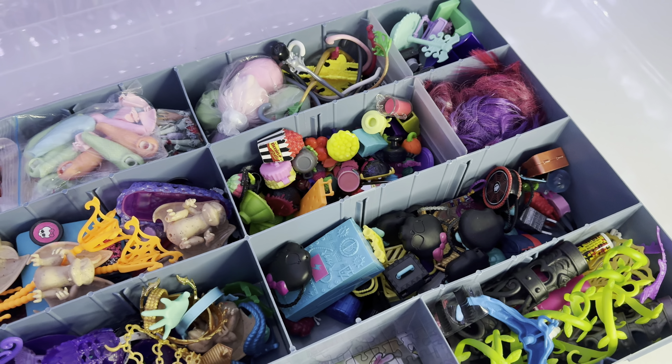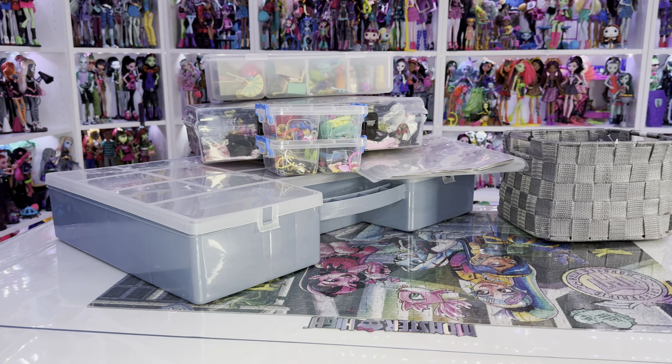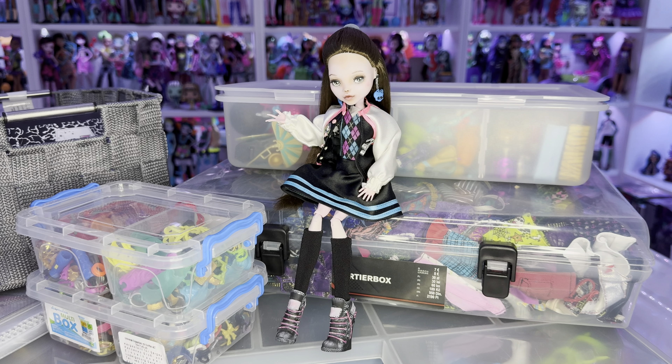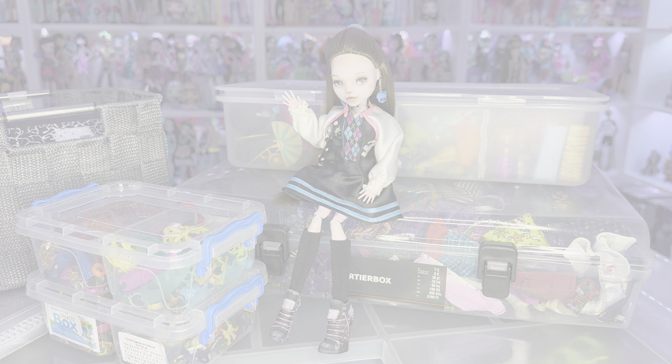If you're wondering where I have my Monster High furniture when I don't have it on display, I have it safely stored away in a box in a storage room. There you have it — this is how I keep a certain basic order in my Monster High accessories. Please leave a few tips and tricks in the comments if you have any suggestions on how I can get an even better overview of my accessories. Like and share this video if you enjoyed it, and I'll hopefully see you next time. Byeee!